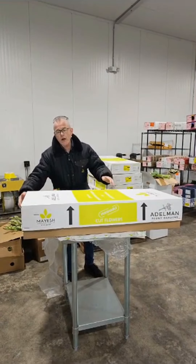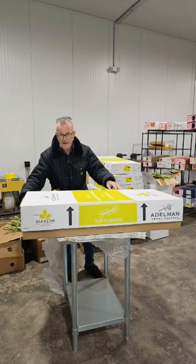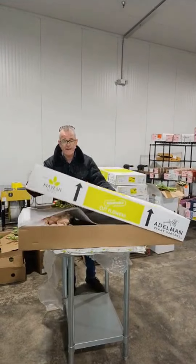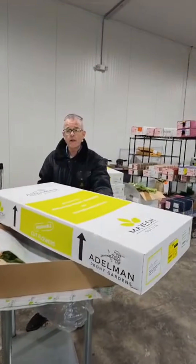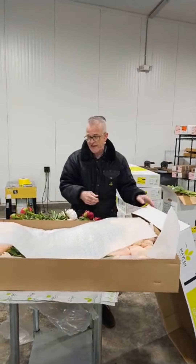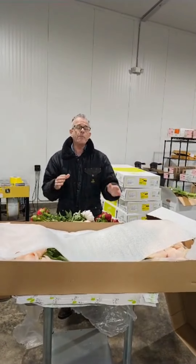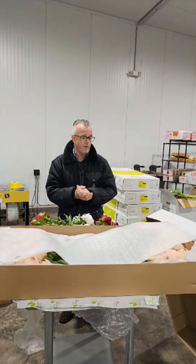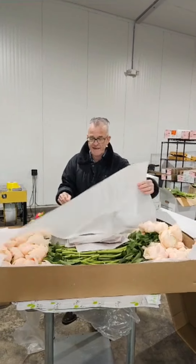We have a lot of wonderful products come in this morning from Oregon. The star, though, is definitely these wonderful peonies from Edelman Peony Growers, located in the Willamette Valley in Oregon, just outside of Salem. They've been growing peonies now for about 25 years on 30 acres, and these are really spectacular.